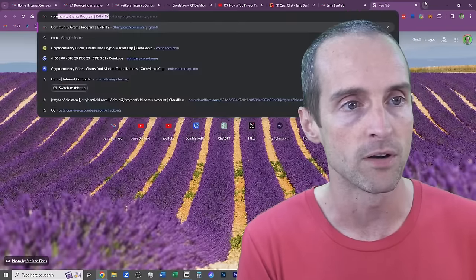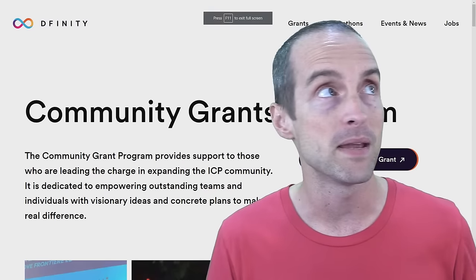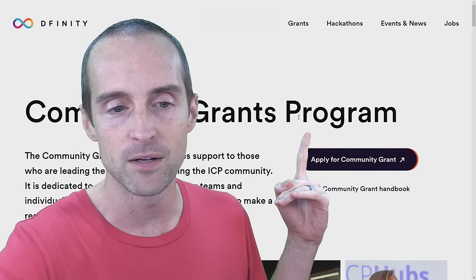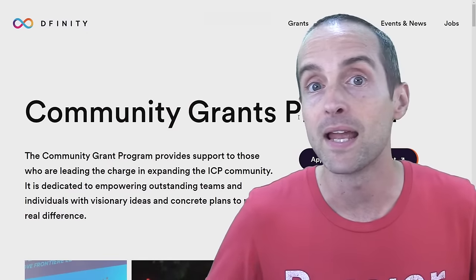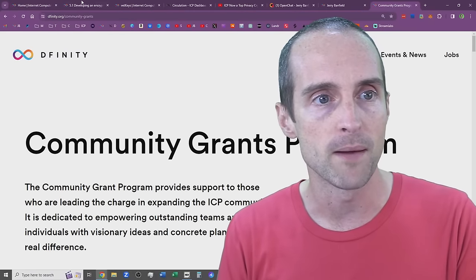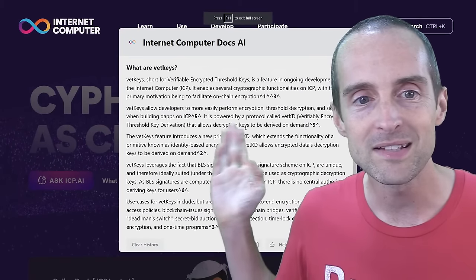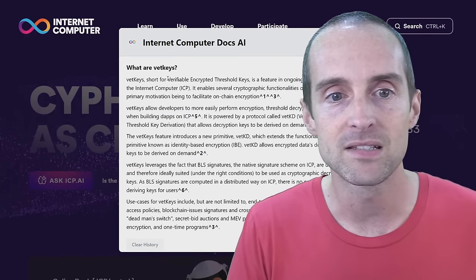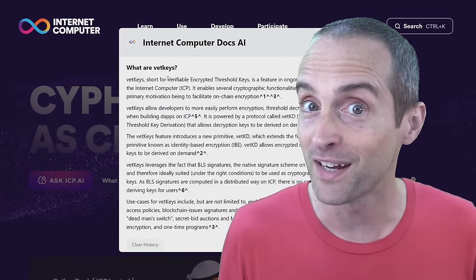I have put everything into Internet Computer and after months of making every one of my videos about Internet Computer, I've collaborated with Dfinity through the community grants program and a sponsorship to make this video. So let's take a look at what exactly are VetKeys — this is the cutting edge of technology in crypto.